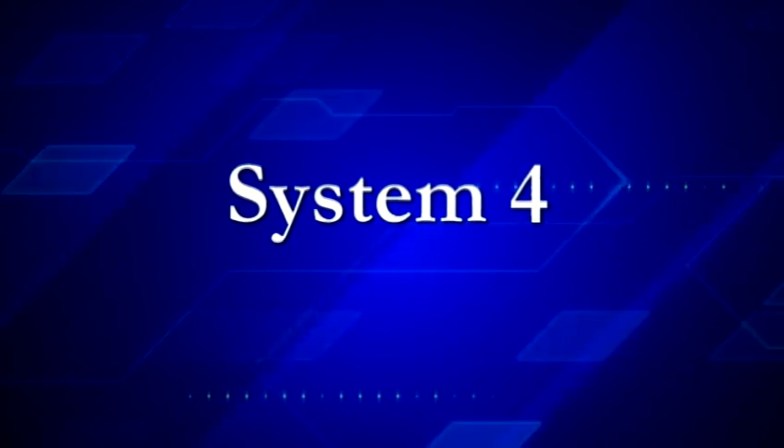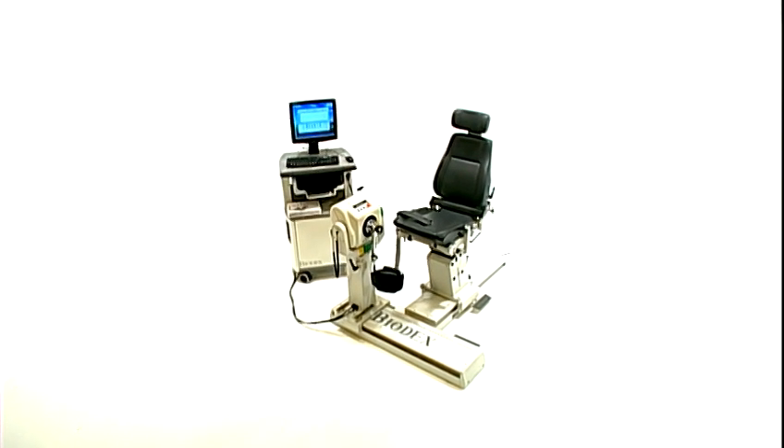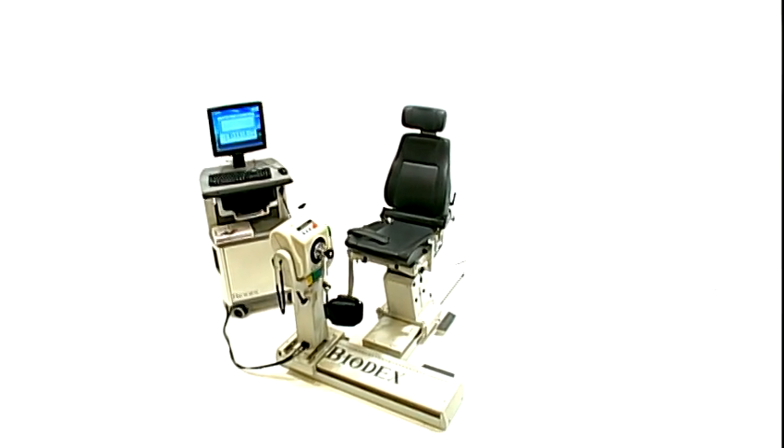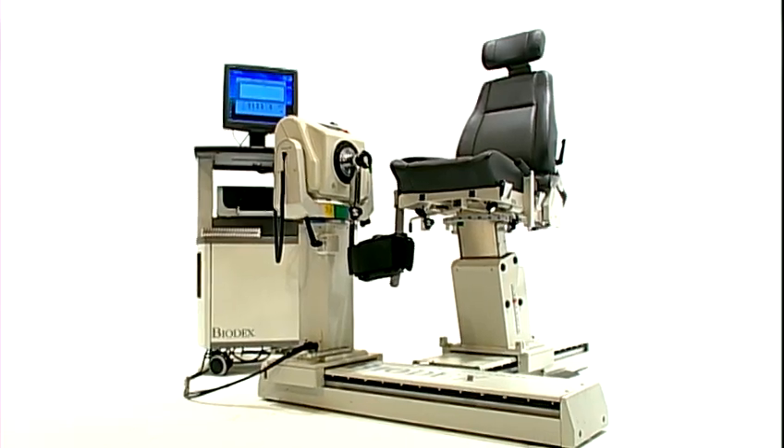In 1985, Biodex introduced the world's first multi-mode computerized robotic dynamometer. That event, and subsequent firsts, have made the Biodex dynamometer the choice of the most distinguished clinics and research facilities around the world.